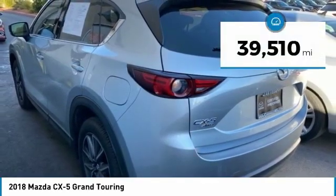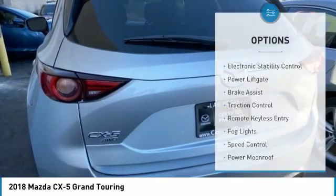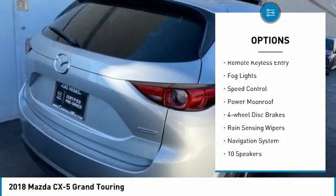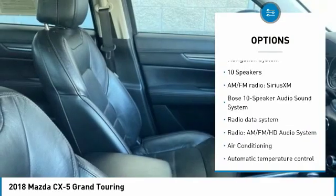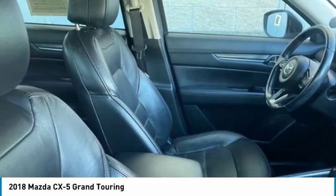This vehicle has less than 40,000 miles. Here are some of this vehicle's great options: electronic stability control, power liftgate, brake assist, traction control, remote keyless entry, fog lights, speed control, power moonroof, four-wheel disc brakes, and rain-sensing wipers.